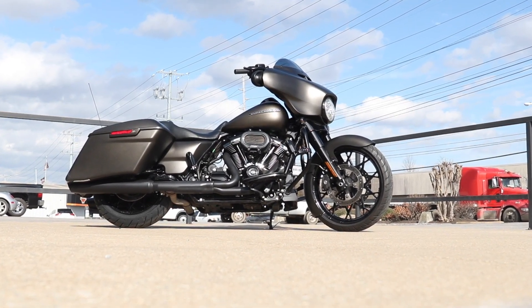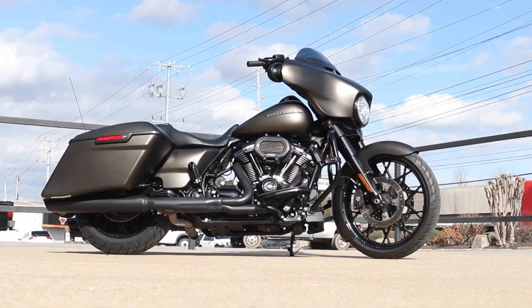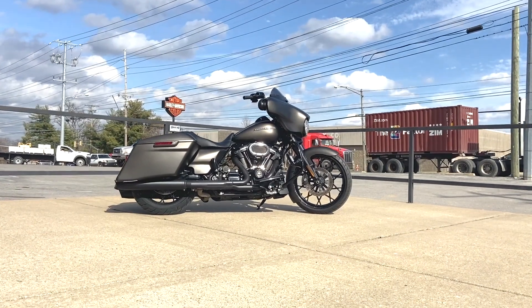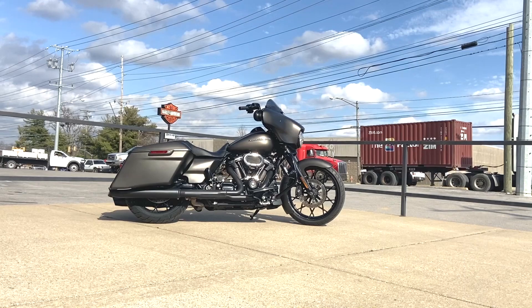Hey folks, Don at Boswell's Harley-Davidson here in beautiful Nashville, Tennessee — middle of February and it's 60 degrees out, just beautiful. So I wanted to take the opportunity to show you this gorgeous pre-owned 2020 Street Glide Special that we just got in.